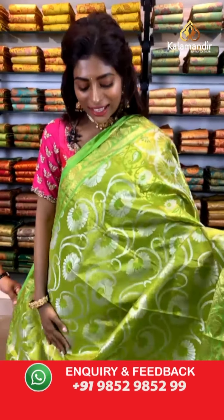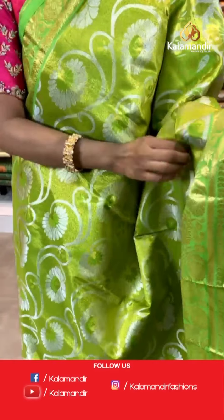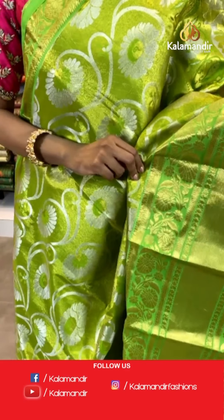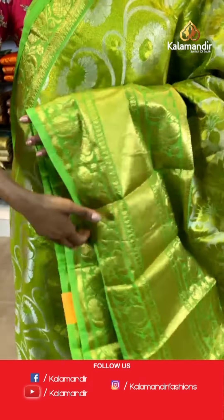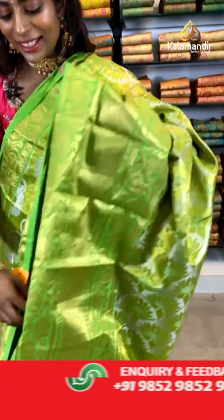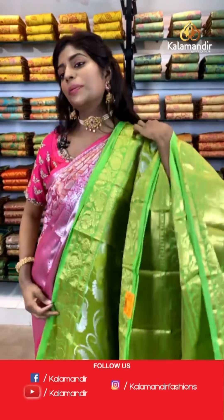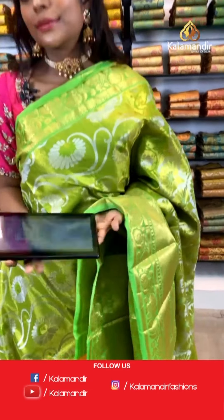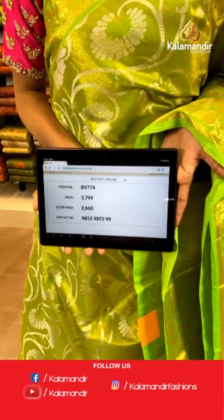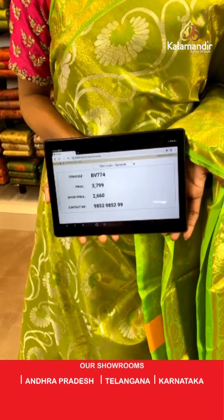I hope all you guys are enjoying the live collection. Look at this beautiful parrot green color saree with silver thread work all over the body. The border has the same color even on the border with golden thread work. The pallu has a tinge of silver on it. The blouse is a similar shade mixed with gold. Item code BV774, price is 3799 but the offer price is 2660 only.